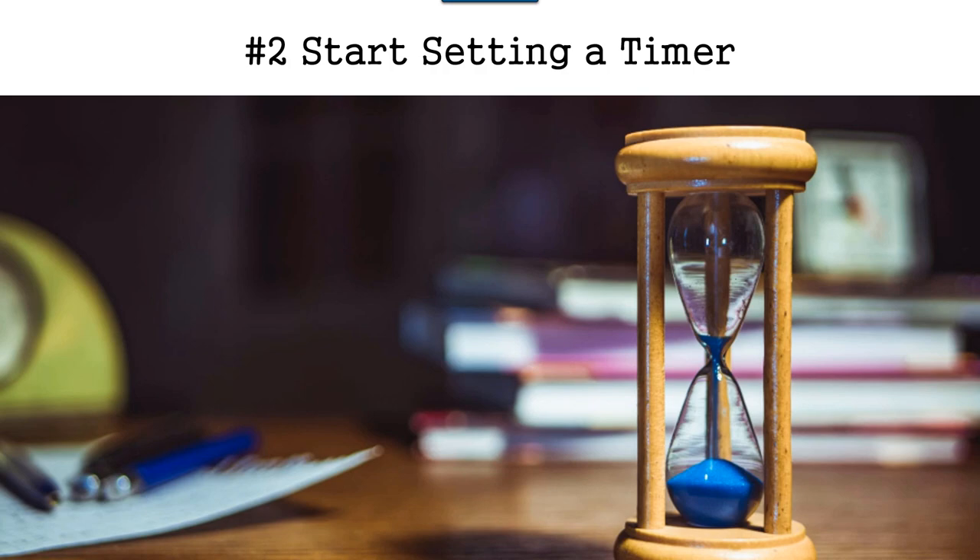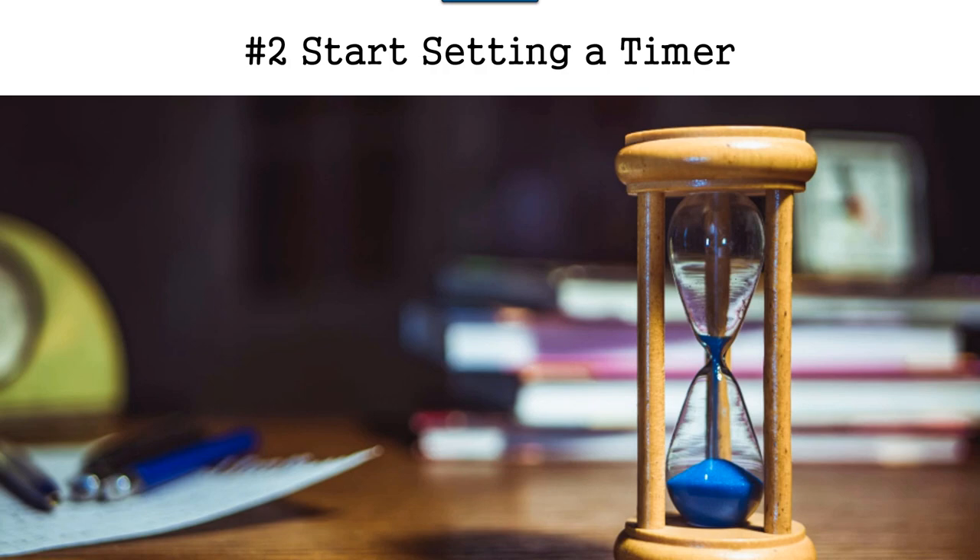...three hours later you're like, 'Where did the time go?' So you want to set a timer for things like TV, or if you're going to check your social media, do emails, or even work out. You want to start using a timer and setting it to the time you want to use. That is tip number two — start setting a timer.